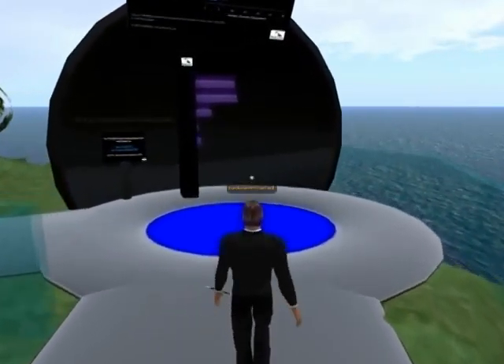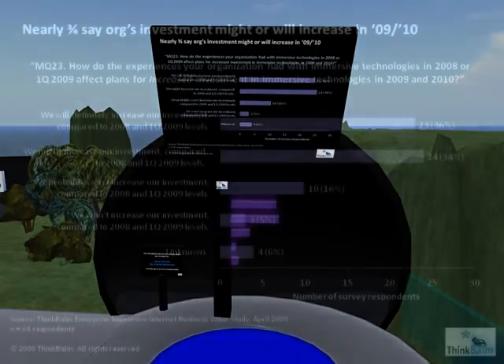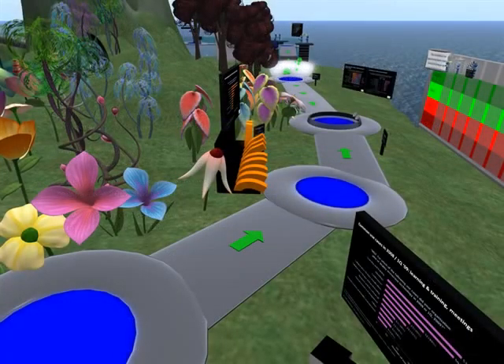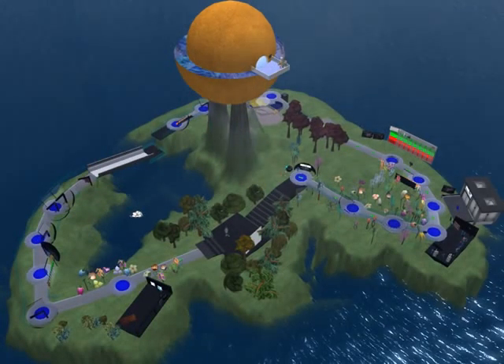Here's the clincher. Despite all the barriers to adoption and the early nature of this emerging market, nearly three-fourths of survey respondents said they might or will increase their investment in this area in 2009 and 2010. The key takeaway: those who are investing in immersive technology for work are finding enough value in it to continue investing. Our view is that for these brave few, this emerging technology just may be the cornerstone of competitive advantage.